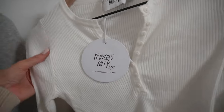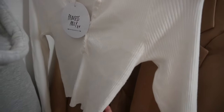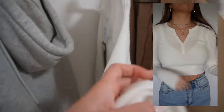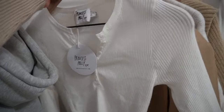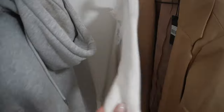Next up is another rib knit shirt. This one is super soft and thin, it buttons up, and it is cropped. It's just white because I love to wear white — it makes me look tan. It's such a really cute basic, really good for layering, and I feel like it's one of those things you can wear with shorts, with jeans, with different colored pants. It's really versatile.